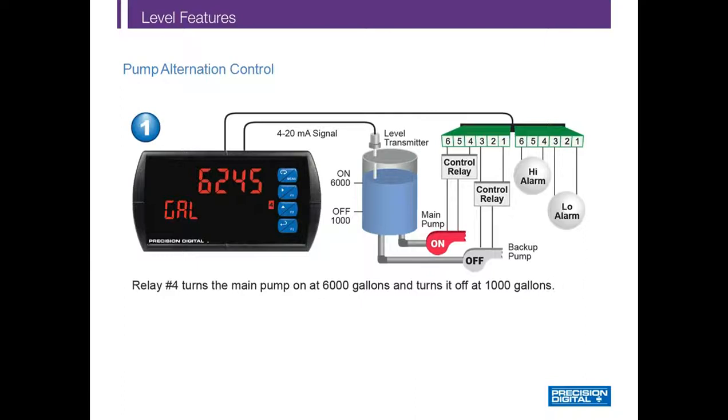Here's a typical pump control application using the PD6000. A level sensor is powered from the PD6000, which is scaled from 0 to 8,000 gallons. The top line shows the volume and the lower line shows the engineering units. The level is being controlled between 6,000 and 1,000 gallons — when the level reaches 6,000 gallons, the pump turns on to empty the tank. Two relays control the main and backup pumps, and two relays control the high and low level alarms. The number 4 indicator on the PD6000 is illuminated, corresponding to the main pump being on. Relay number 4 turns the main pump on at 6,000 gallons and turns it off at 1,000 gallons.